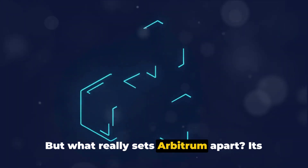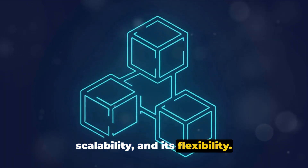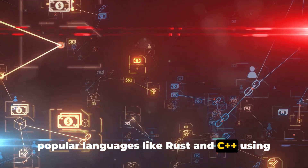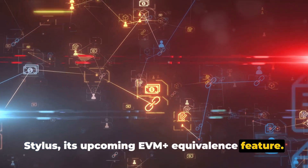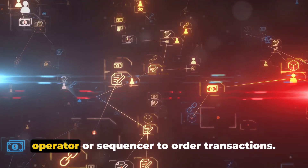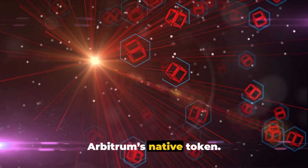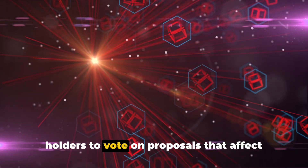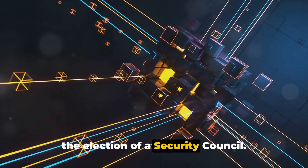What really sets Arbitrum apart is its compatibility with Ethereum dApps, its scalability, and its flexibility. Developers can deploy programs written in popular languages like Rust and C++ using Stylus, its upcoming EVM-plus equivalents feature. Arbitrum's decentralized nature means it doesn't rely on any centralized operator or sequencer to order transactions. And ARB, Arbitrum's native token, is used for governance — allowing ARB holders to vote on proposals that affect features, protocol upgrades, and even the election of a security council.